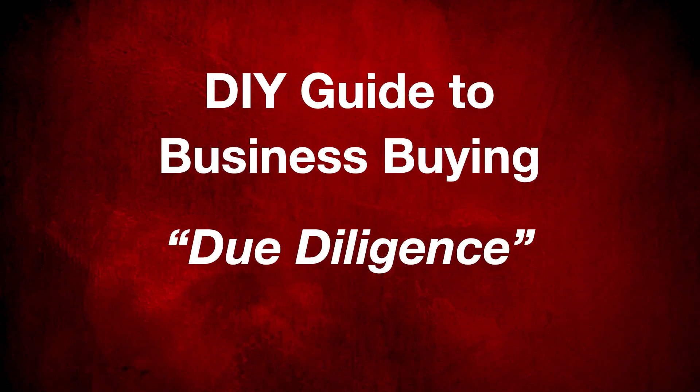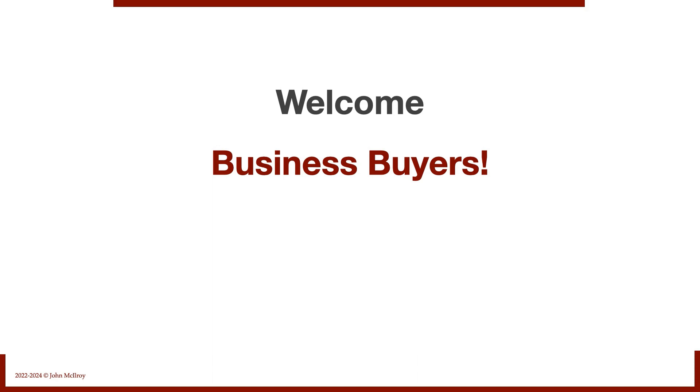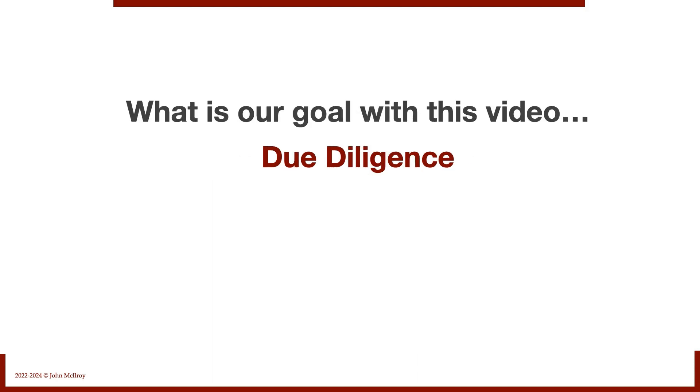This is the Do-It-Yourself Guide to Business Buying. Today, we're talking about due diligence. Welcome, business buyers. What is our goal with this video? Due diligence.